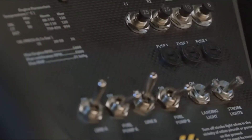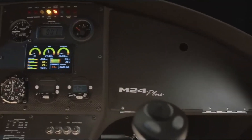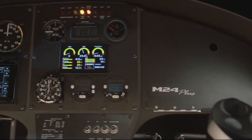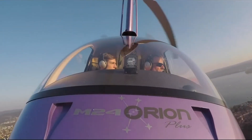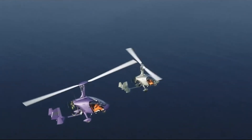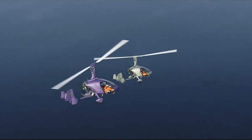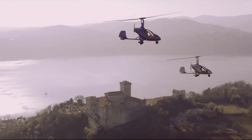Inside, the M24 Plus prioritizes comfort and safety with Alcantara seats, electric trim control, and four-point seat belts. Its advanced engine management system and clear analog gauges make it user-friendly, while excellent visibility adds to the flying experience. Stylish and reliable, the M24 Plus is an outstanding choice for gyroplane enthusiasts.